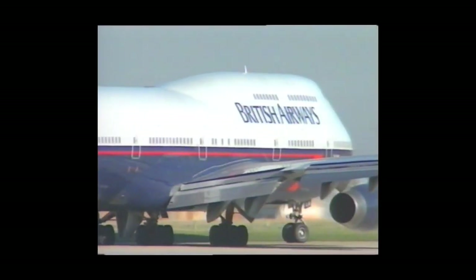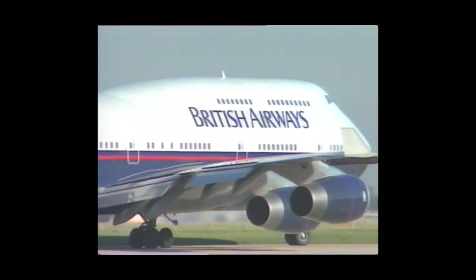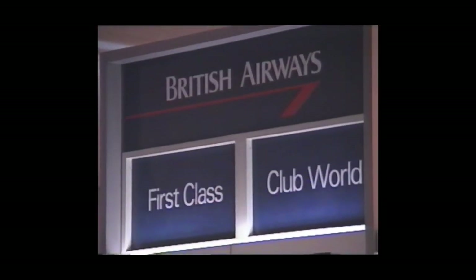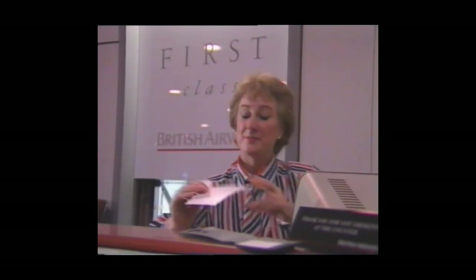In 1997, British Airways wanted to rebrand the airline with a facelift. Before this, British Airways used the Landau livery on all of its aircraft. In the airline's own words, they said that the Landau livery did not appeal to international passengers. The British stereotype is to look down upon other cultures, and this is something British Airways wanted to move away from.